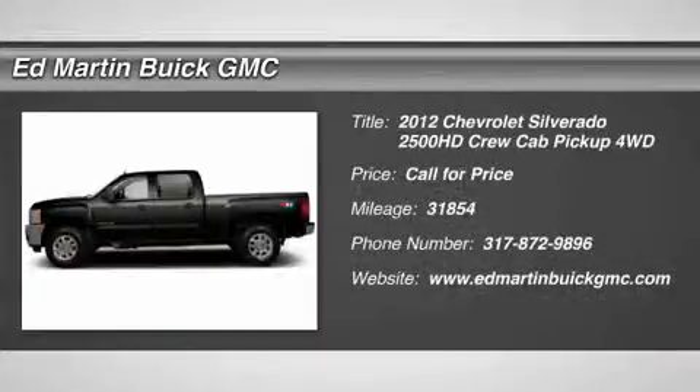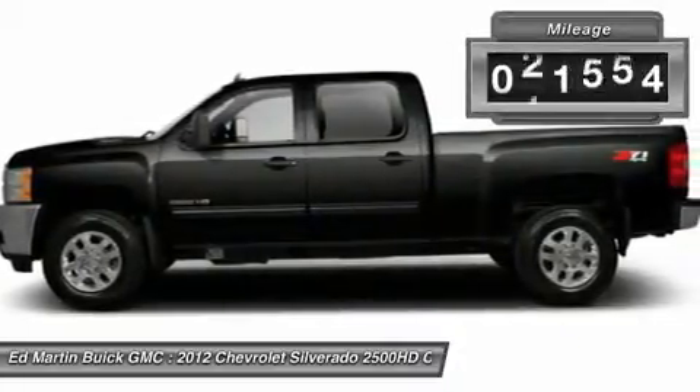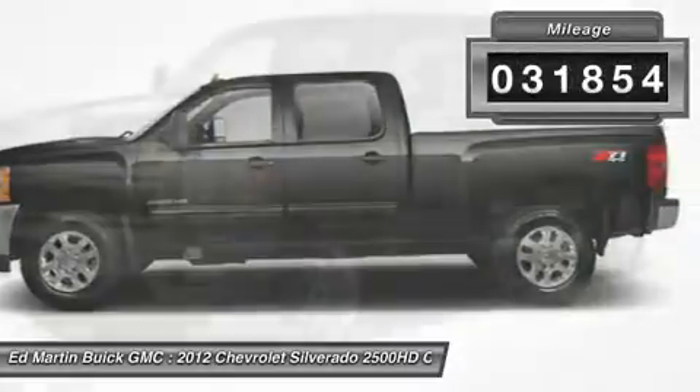2012 Silverado 2500 HD. This pickup truck pulls unlike any other. This vehicle has less than 35,000 miles.